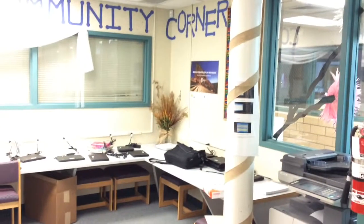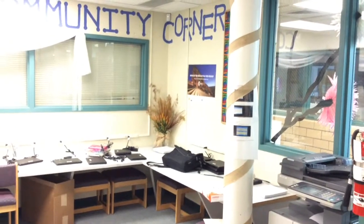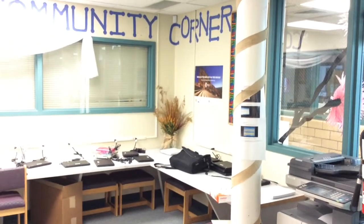This area was a community corner and we have four Chromebooks for parents and community members.